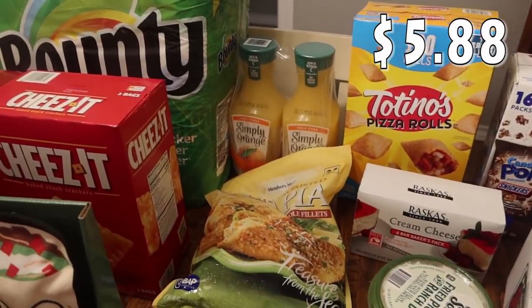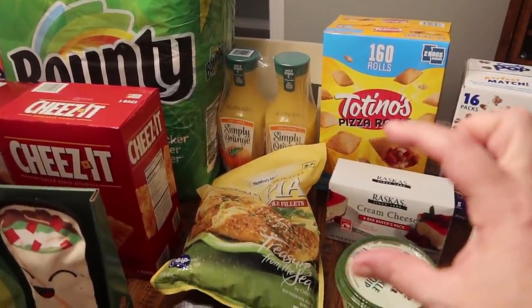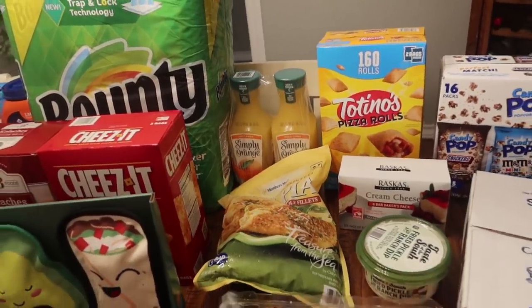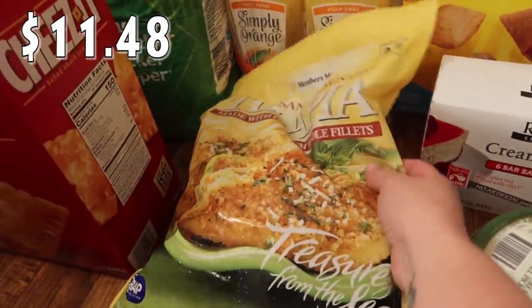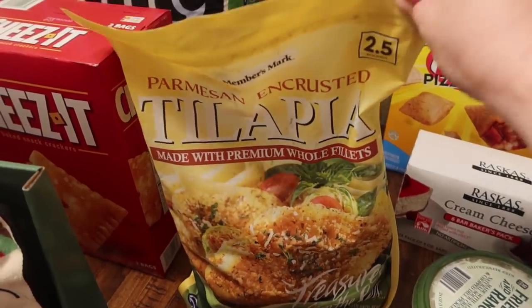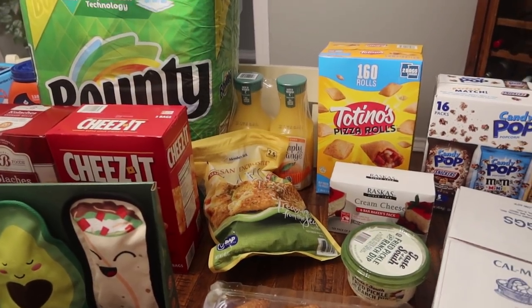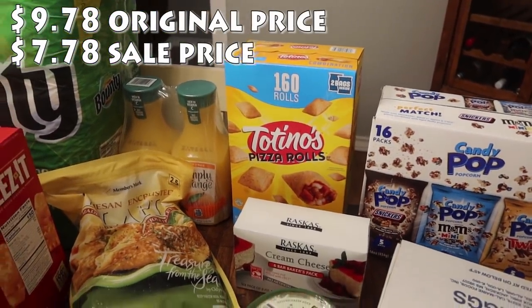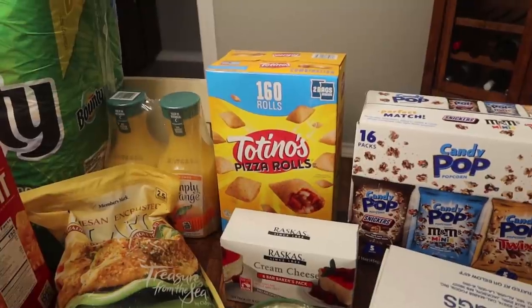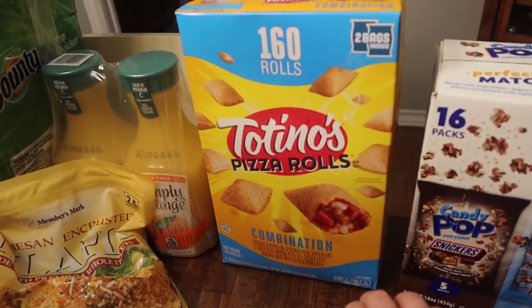I got the two-pack of Simply Orange orange juice. We were actually gifted a lot of the little school orange juices the kids love, so between those and these, we might not need any more orange juice for the month. I really enjoyed the Parmesan encrusted tilapia we picked up last month, so I went ahead and picked up another bag — it's two and a half pounds and made about two dinners for us.